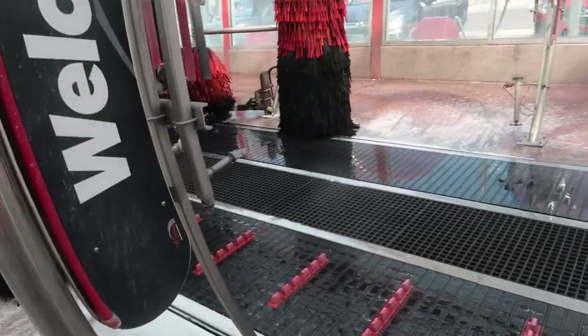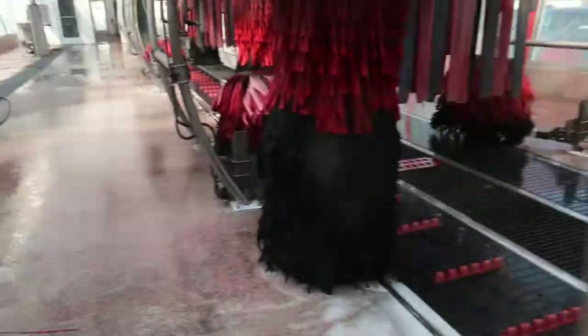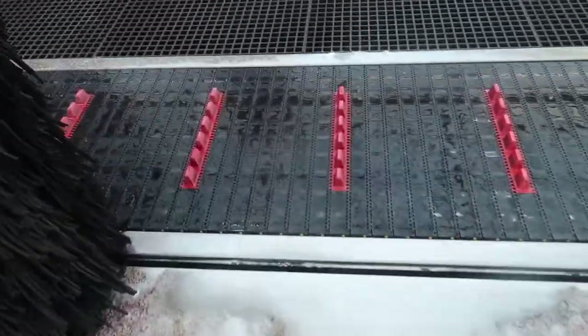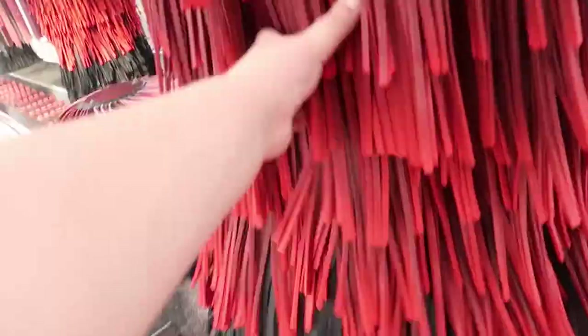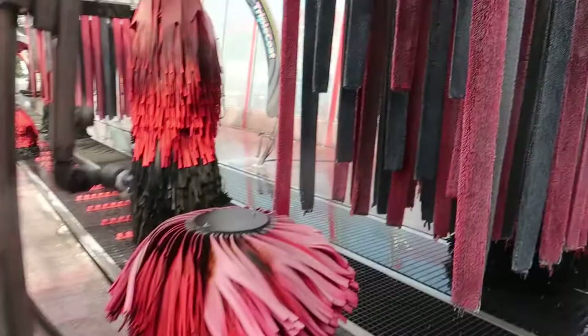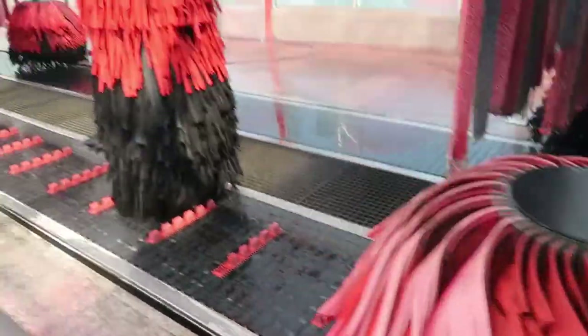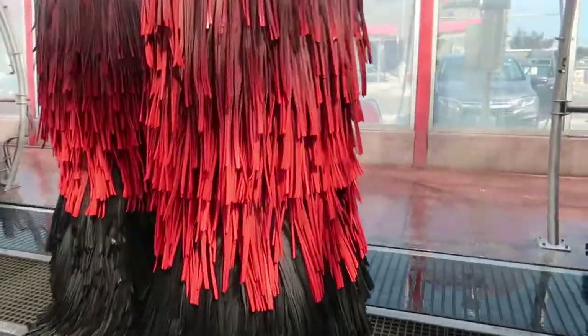Alright, so we're gonna walk through the Tommy Tunnel. First is the pre-soak arch, then here's the conveyor, here's the set of brushes, the first reverse hugger set, here's emitters, here's the rocker brushes.